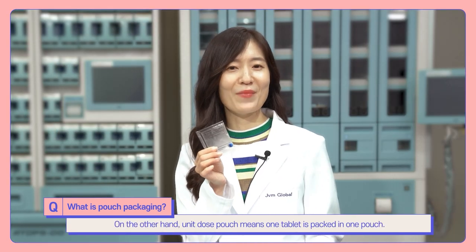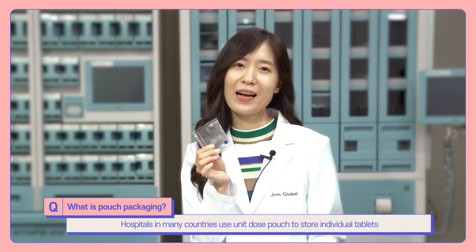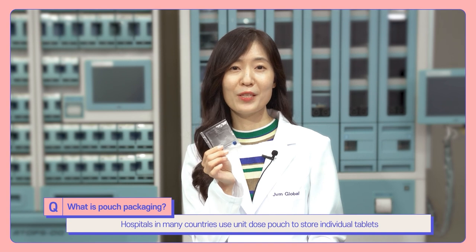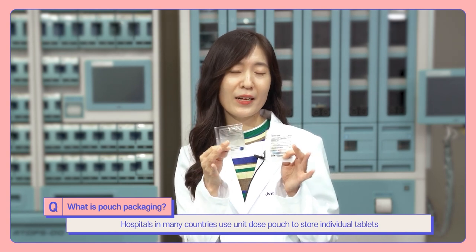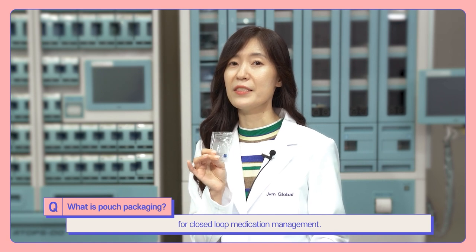Unit dose pouch means one tablet is packed in one pouch. Hospitals in many countries use unit dose pouches to store individual tablets for closed-loop medication management.